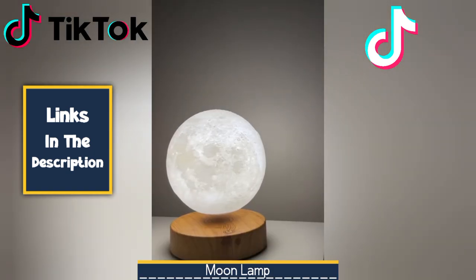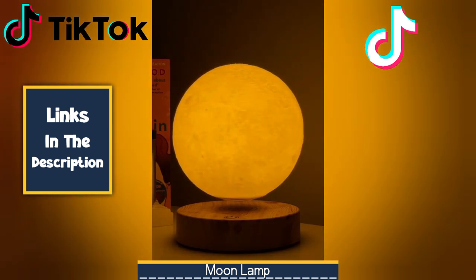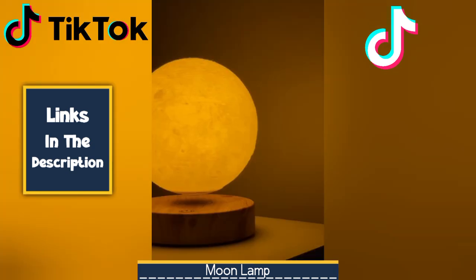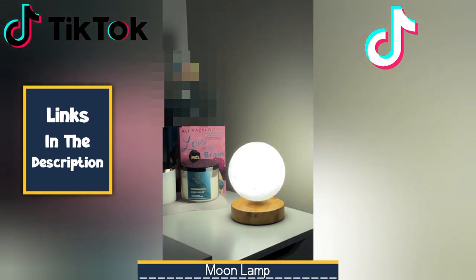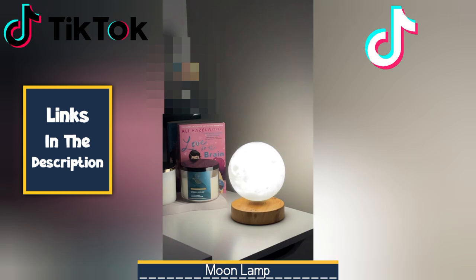At number two, we have the Moon Lamp. This enchanting lamp emits a warm ambient glow, creating a serene atmosphere in any space. It serves as both a decorative accent and a functional nightlight, offering a touch of celestial beauty to your surroundings. Whether placed on a bedside table, a desk, or a shelf, the Moon Lamp adds a unique and calming element to your home decor. Its versatility shines through in its diverse applications — as a nightlight, mood lighting, a decorative piece, and a thoughtful gift. The adjustable brightness settings allow you to create a relaxing ambience for meditation or simply unwinding after a long day.